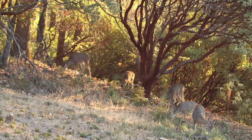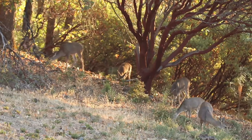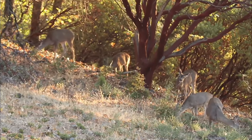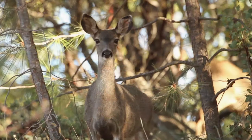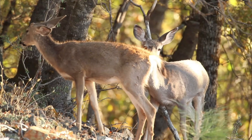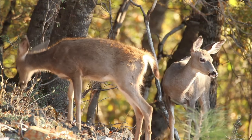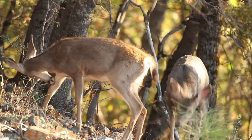Animals like these deer have to worry about tigers eating them, so they also have camouflage to help blend into their habitats. They're also very fast animals and have very large ears to help them hear an animal such as a tiger trying to creep up and ambush them. Because of the dense vegetation in forest habitats, many predators like tigers are ambush hunters for animals like these deer.